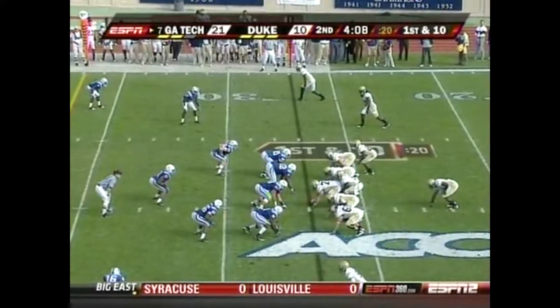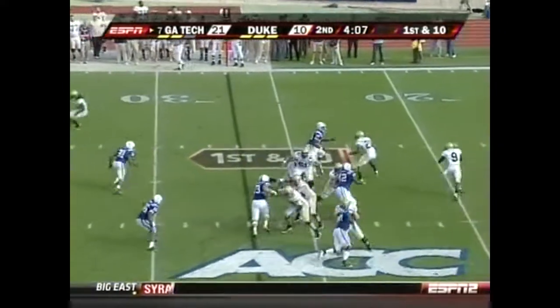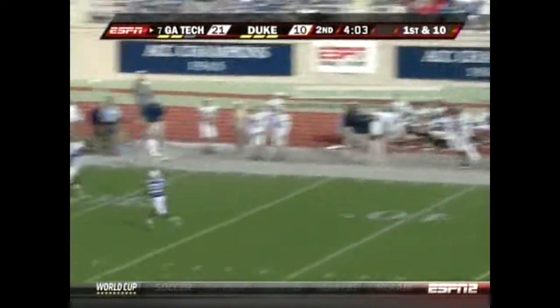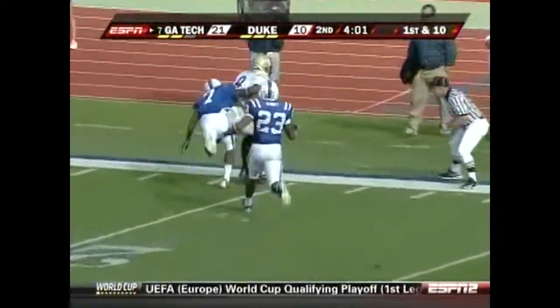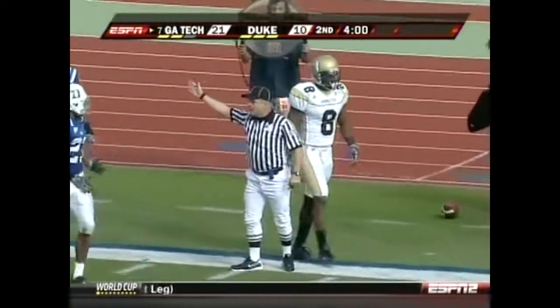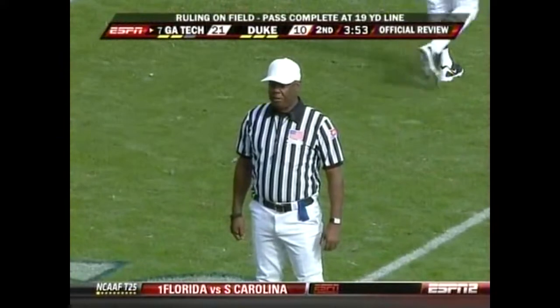Inch or two away from getting the ball back on the punt. Nesbitt back in to run the offense. He takes a deep shot to Demarius Thomas — Thomas one-on-one against Leon Wright. And the ruling on the field is reversed.